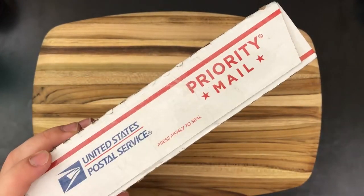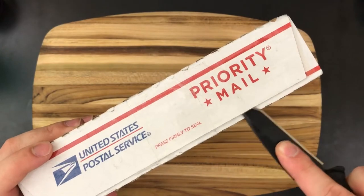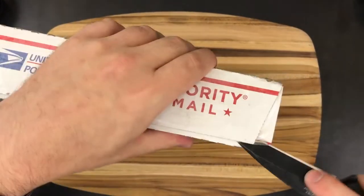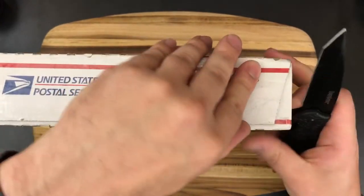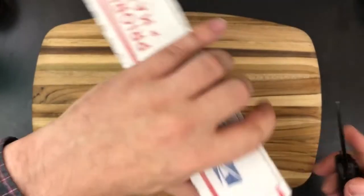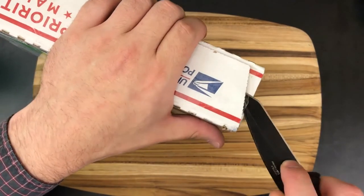I just went to the FedEx store. This one was signature only and I knew I wasn't going to be home, so I had them hold it at the store and I ran by and picked it up on my way back from work. I literally just ran in the store, got this, and got back to my house.